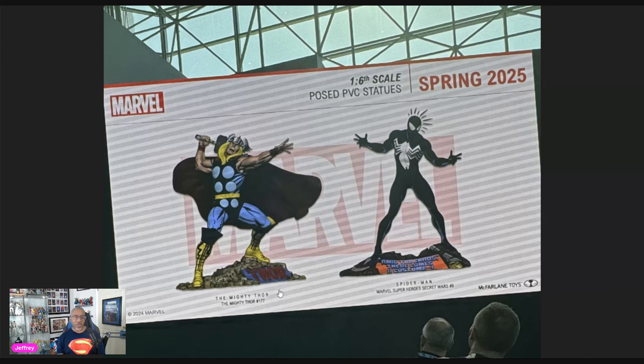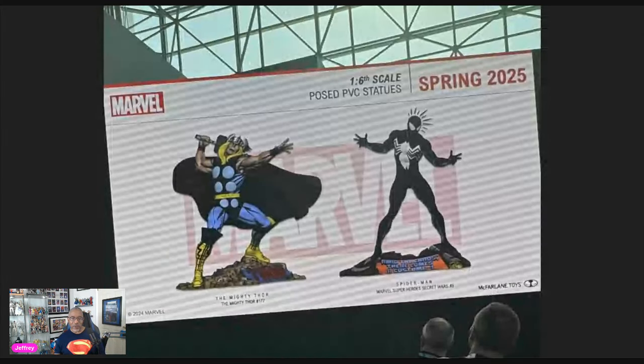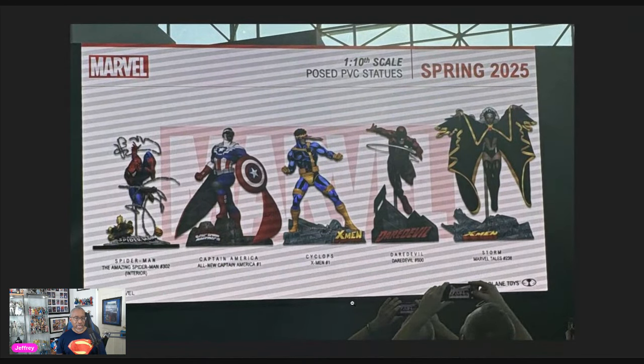First up in the Marvel statue reveals: we're getting Thor from Mighty Thor number 177 — a classic pose that should look really cool on your shelf. Then the iconic Secret Wars cover with Spider-Man turning with his new black suit, and they've even got the Spider-Sense going — very cool. Then we also got Spider-Man red and blue again, this time from issue 302, which I believe is a McFarlane-drawn issue. Very nice job on the web patterns, with Chance in the background he's fighting.